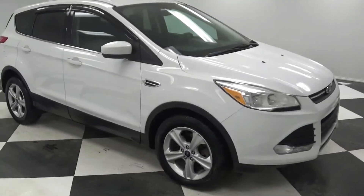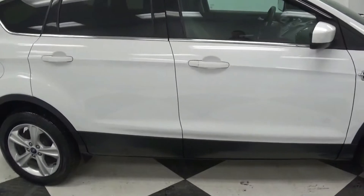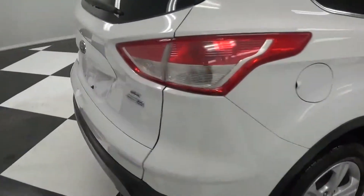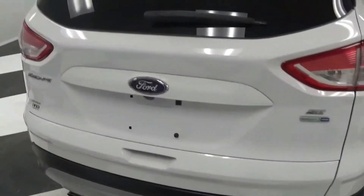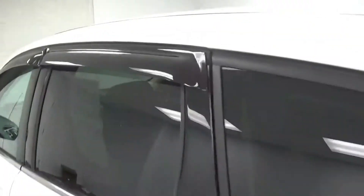Hey guys, Justin here with Toothman Ford, going to show you this 2014 Escape SE. White in color, it's an all-wheel drive vehicle with the EcoBoost engine. Rain guards.